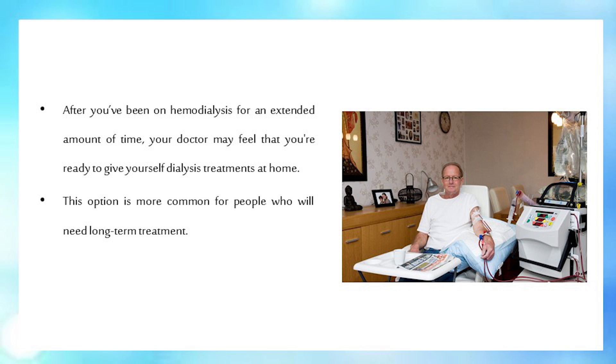After you've been on hemodialysis for an extended amount of time, your doctor may feel that you're ready to give yourself dialysis treatments at home. This option is more common for people who will need long-term treatment.